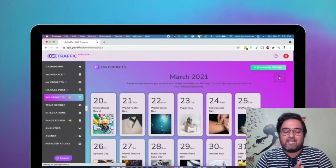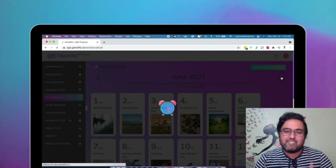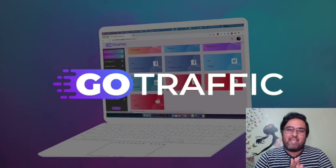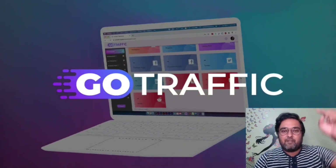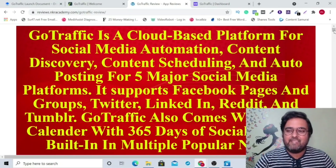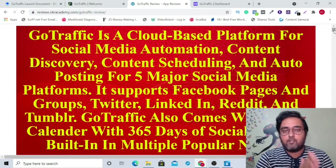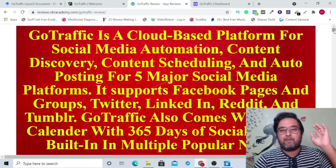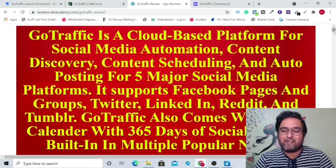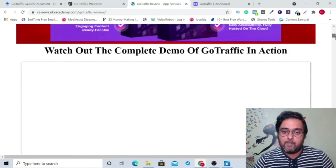It has tons of done-for-you content so that you can readily create for multiple clients, because it has a commercial license right on the front end. To know more, please stick to this video till the end. I have decided to put together a ton of bonuses, which you can find in the description link, clicking on which you'll go to my bonus page. I have also got a secret discount coupon which you can apply on the front end to get $10 off on the commercial version.